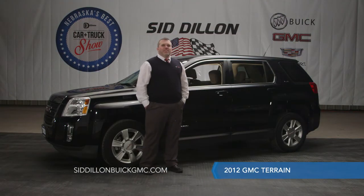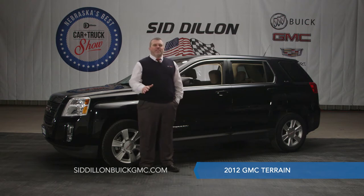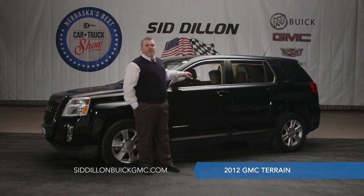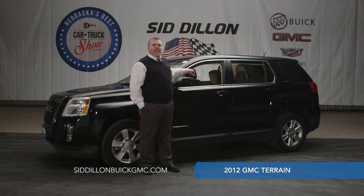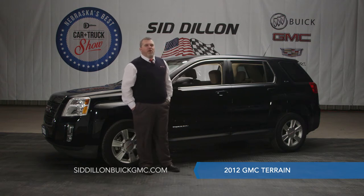Here we have a 2012 GMC Terrain. This is a great vehicle if you're looking to upgrade a little bit, get out of that sedan, get something a little higher off the ground and easier to get kids in and out of — this is the perfect vehicle for you. But you'll still get fuel mileage similar to your sedan. This front wheel drive SLE Terrain has an estimated fuel mileage on the highway of 32 miles per gallon — an amazing fuel mileage for a small SUV.